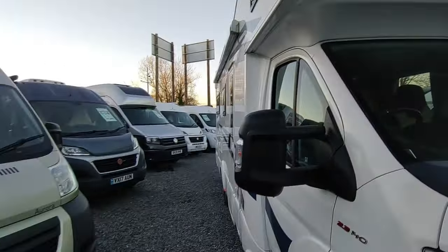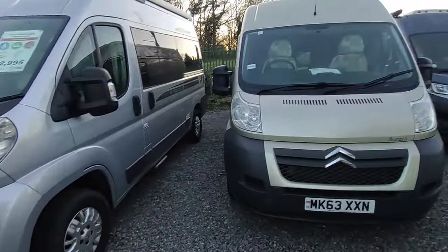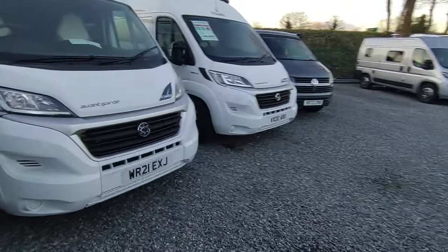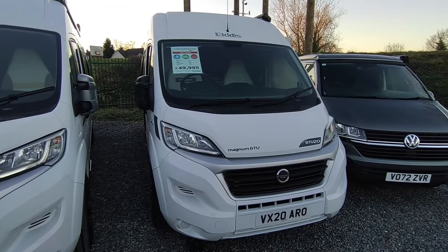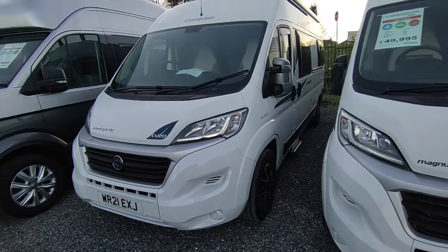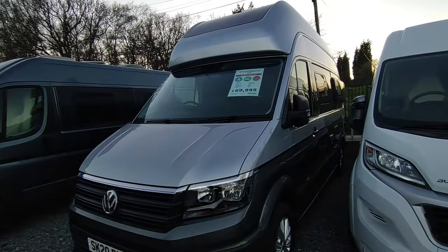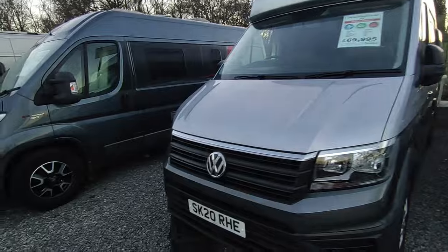There are loads of used van conversions - this is where the market has really gone. Everybody's downsizing from coach-builds and upsizing from camper vans, ending up in the middle with these full-size van conversions. There's a beautiful Elddis Magnum GTV20, an end lounge two-berth, and next to it a 2021-plate Compass CV20 - basically the same van, slightly different spec, at £52,950. Then look at this - the cheapest Volkswagen Grand California in the country with the best spec.